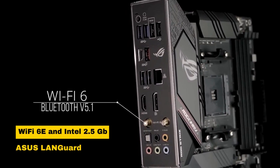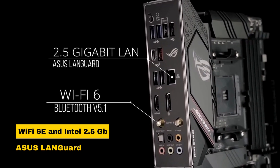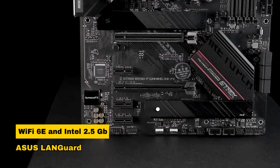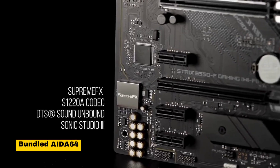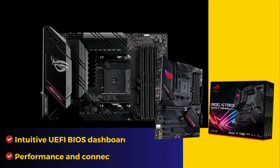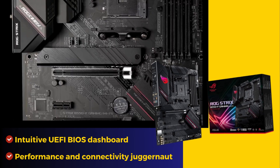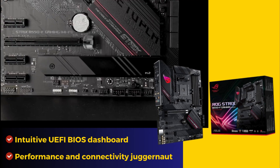Boasting onboard Wi-Fi 6E and Intel 2.5 Gigabit Ethernet with Asus LAN guard, it ensures smooth networking. With a robust power solution, a bundled AIDA64 Extreme subscription, and an intuitive UEFI BIOS dashboard, the ROG Strix B550F is a performance and connectivity juggernaut for your gaming rig.